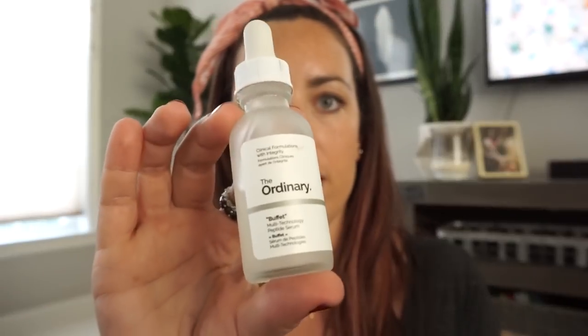The next one I use is Buffet, which I think is one of their most popular products — there are tons of reviews on it. It's a multi-technology peptide serum. To me it kind of works as my moisturizer; it is pretty moisturizing and it smooths my face out. I use a little bit more of this in my palm and work it everywhere, starting on my forehead and working it down. I like to keep it more on my forehead and cheeks since it feels more moisturizing than the previous one.